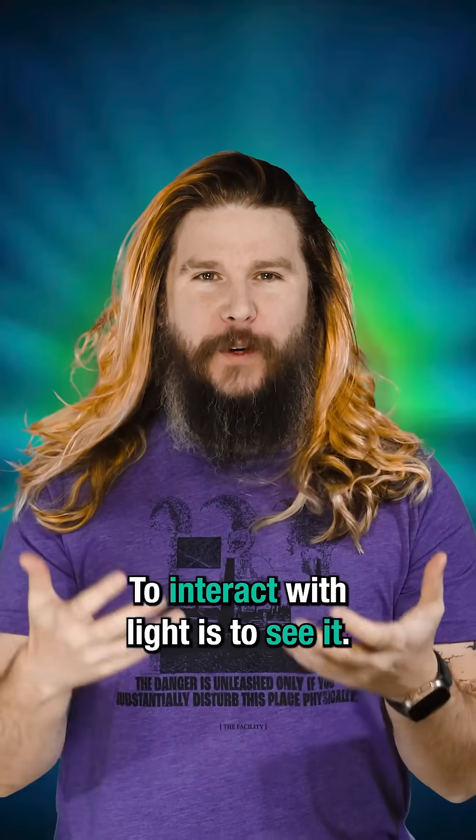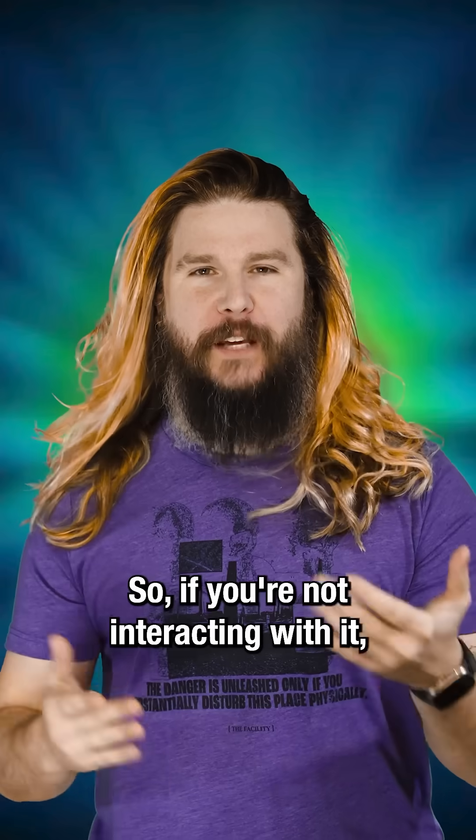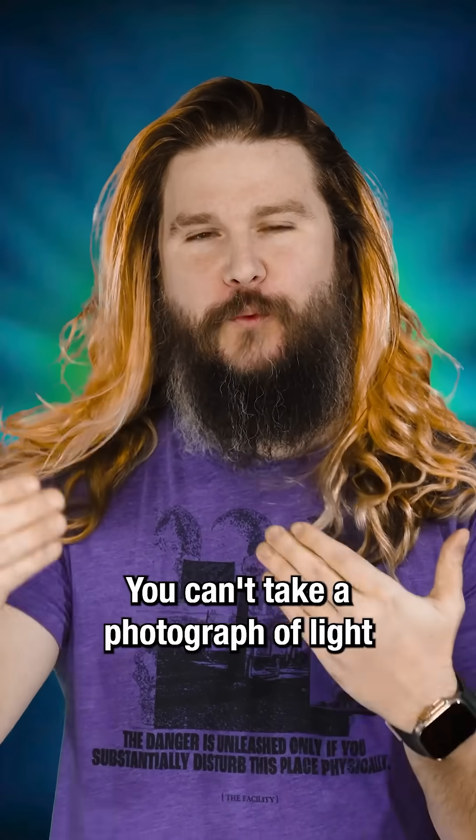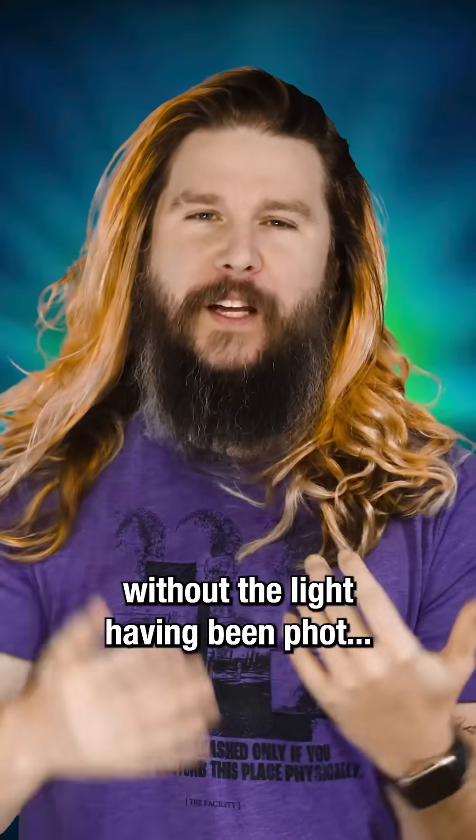Think about it. To interact with light is to see it. So if you're not interacting with it, you can't take a photograph of light without the light having been— you get what I mean.